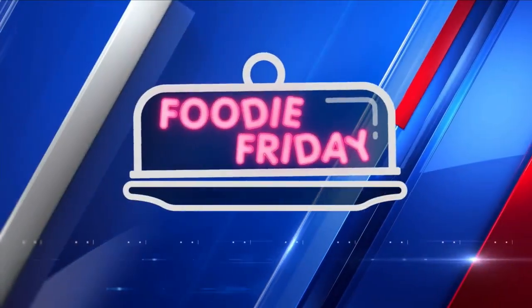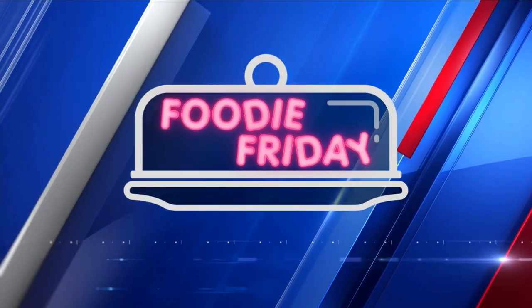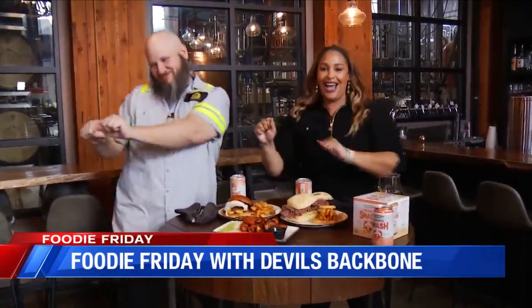It's Foodie Friday! We love this because we get to highlight our local restaurants, our chefs, and so much more throughout our region. WFXR's Hazemarie Anderson introduces us to a mix of good food and drinks at Devil's Backbone.